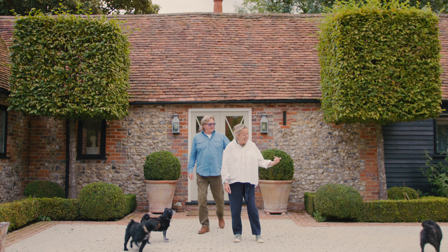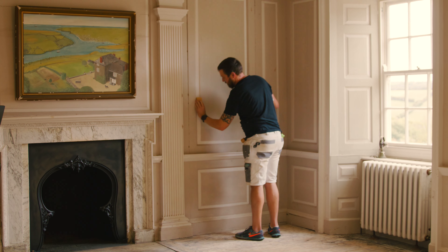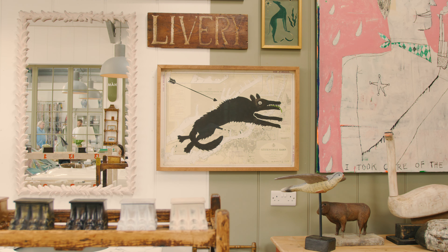I joined mum and dad about 12 years ago and we got together and decided to change the direction of the business, focusing it solely on interior design and build without the retail. So we started Ham Interiors, moved to a studio in Henley, and built it from there.